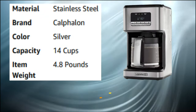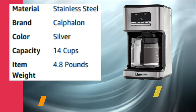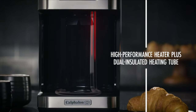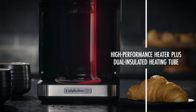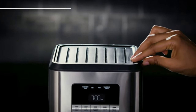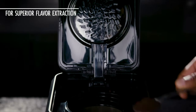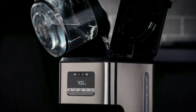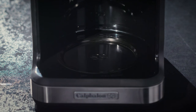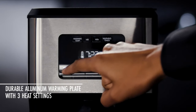Number 4: Calphalon Programmable Coffee Maker.